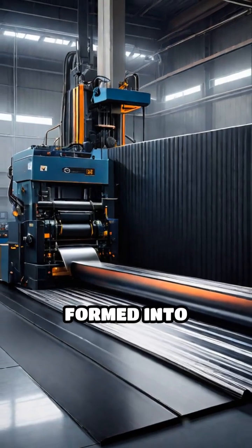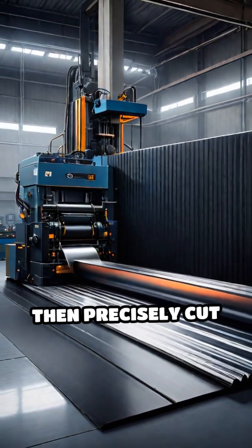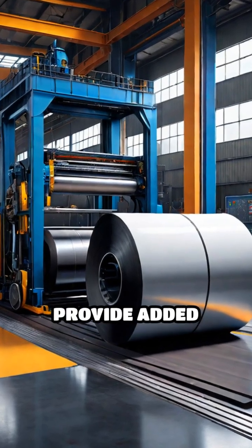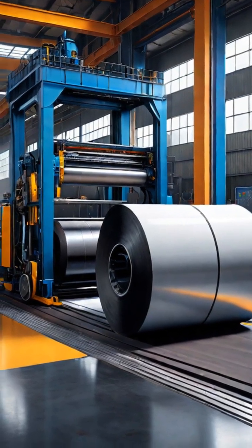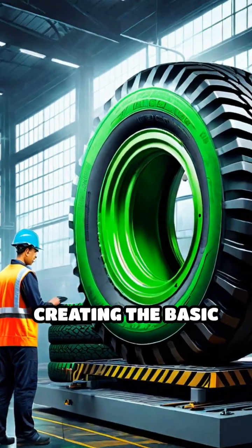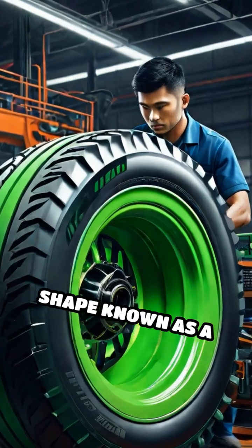Next, the compound is formed into sheets, which are then precisely cut and layered with strong textile or steel cords to provide added strength and stability. The tire building machine carefully assembles these layers, creating the basic shape known as a green tire.